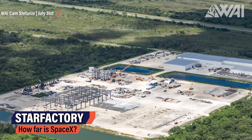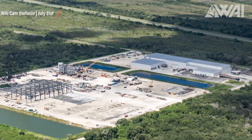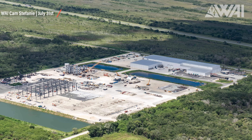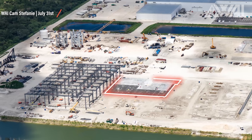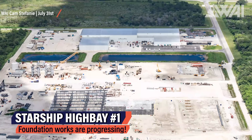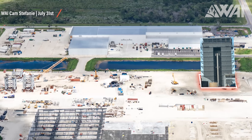Looking at the Star Factory itself, SpaceX is making fast progress — in fact, faster than at Starbase Texas. It's unknown if this is due to more workforce at the Cape or a faster supply of materials. The framework for what's likely going to be ring segment manufacturing is already standing, the foundation for the next part is being poured, and the foundation pillars for the entire building are already done or being worked on.